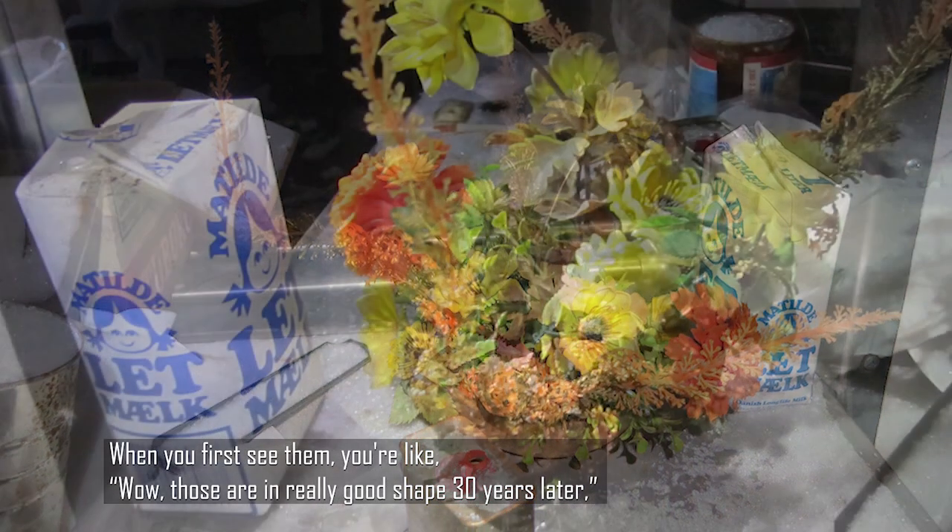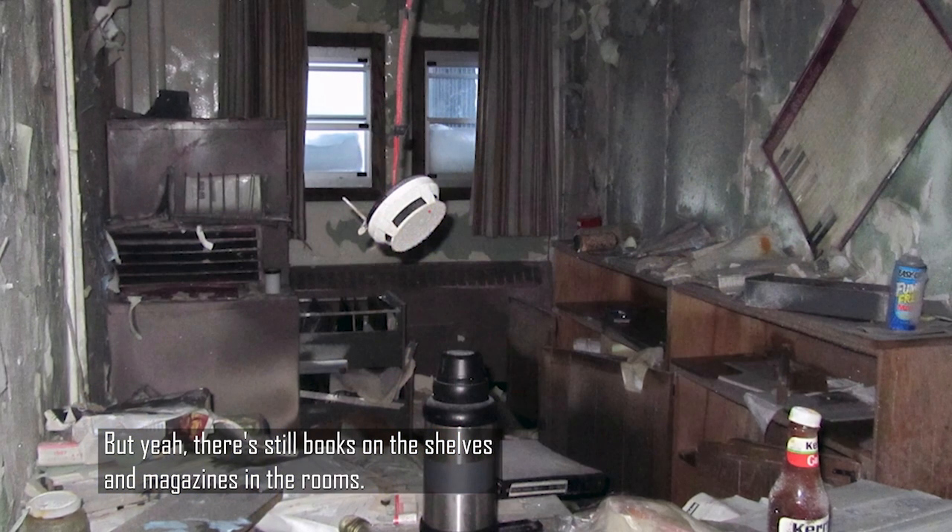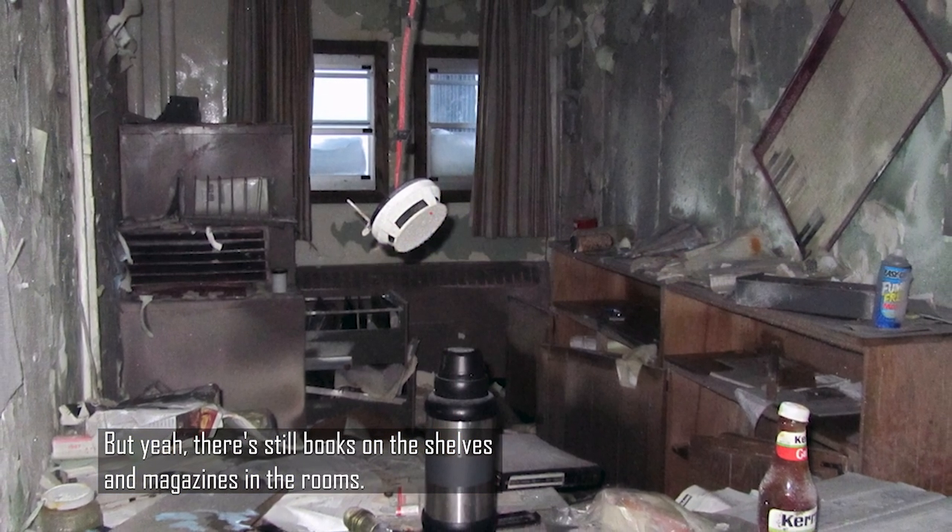When you first see them, you're like, wow, those are in really good shape 30 years later. And then you realize they're nylon. But yeah, there's still books on the shelves and magazines in the rooms.